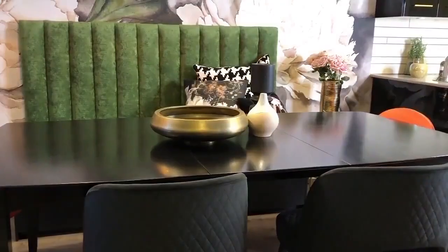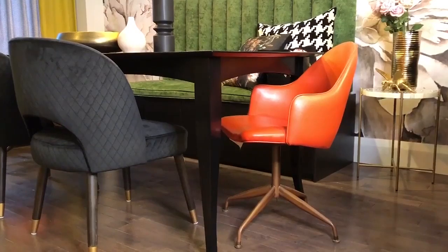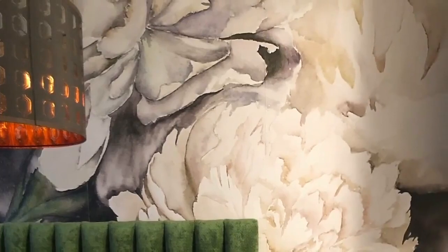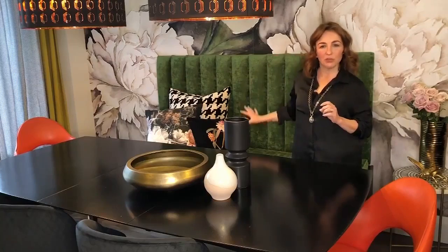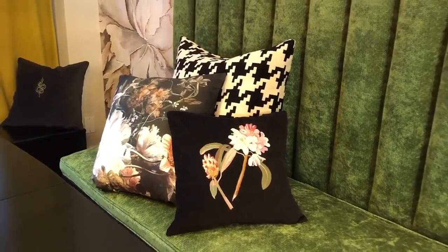To fuel a makeover it always helps to have at least one piece of inspiration, and for this space my friend really wanted to incorporate her grandmother's vintage chairs. To set the stage for these awesome retro beauties is this gorgeous wallpaper mural by Quebec designer Manon LeBlanc. It's dramatic with the supersized flowers and yet soft at the same time. I paired it with a bold green chenille fabric on the banquette, then mixed in some patterns in the cushions and a different pattern with the curtains.